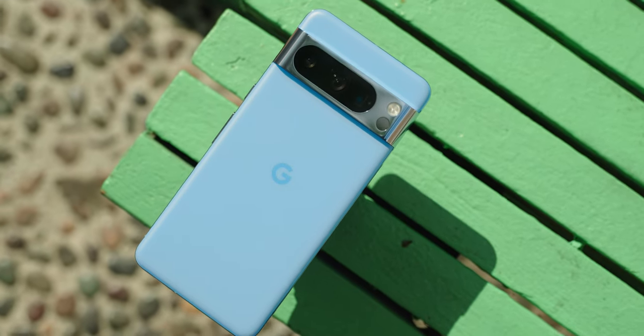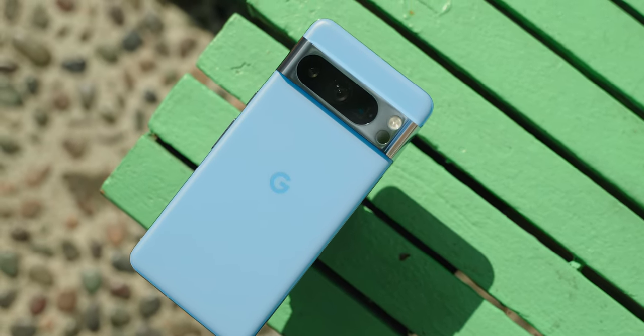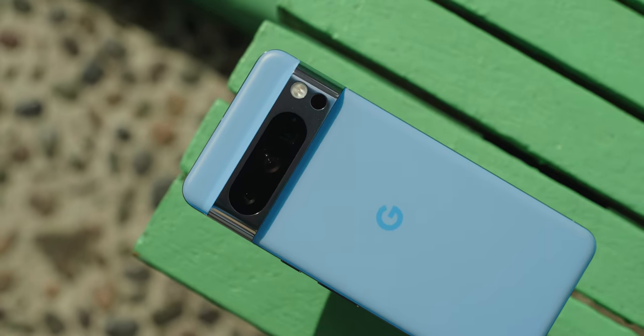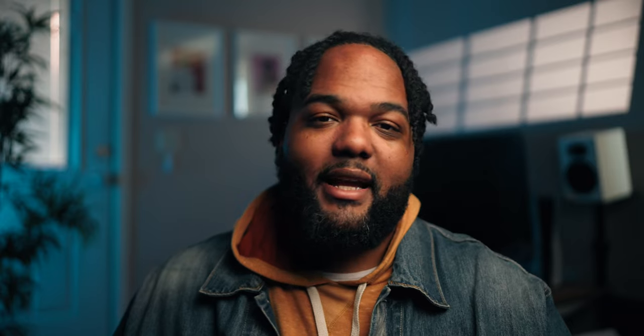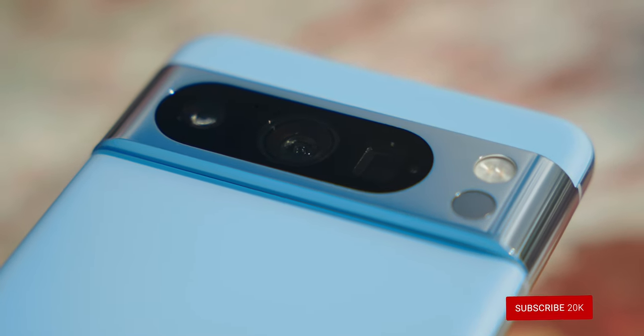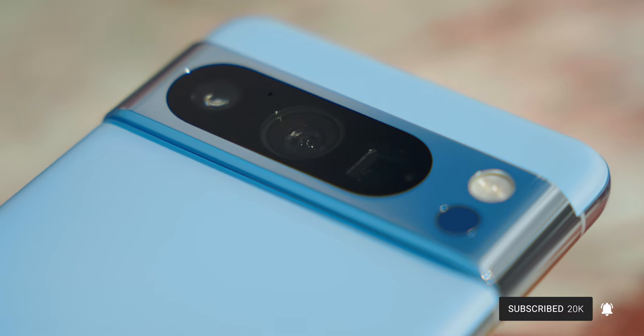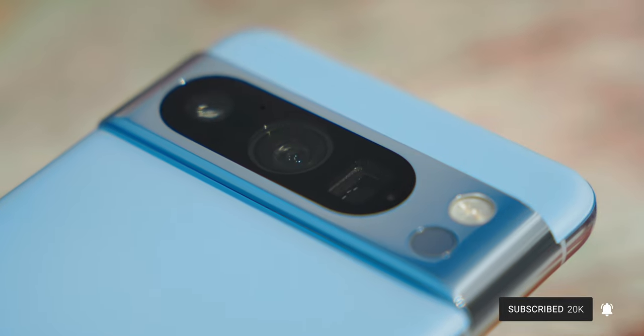Coupling the rounded corners of the Pixel 8 Pro with the matte glass is a perfect pairing. We also have to address the elephant in the room — and it's a very pretty elephant — and that's bay blue. I am normally not a color phone guy; I just get black or gray with the occasional white phone. But I have to give them their flowers here. This is actually a very beautiful color and it's super eye-catching. People were taking pictures of me with this device — it's just a fun, happy-looking phone and a refreshing take from the black slabs we all carry around.